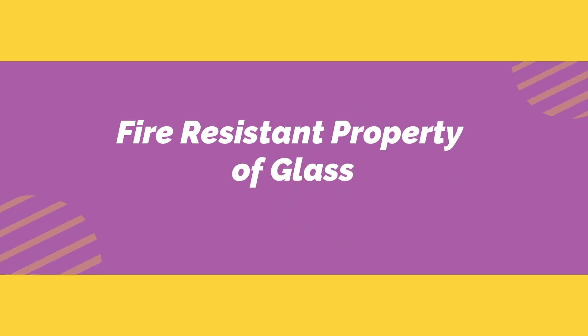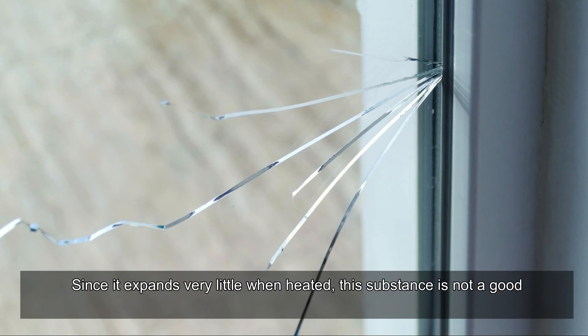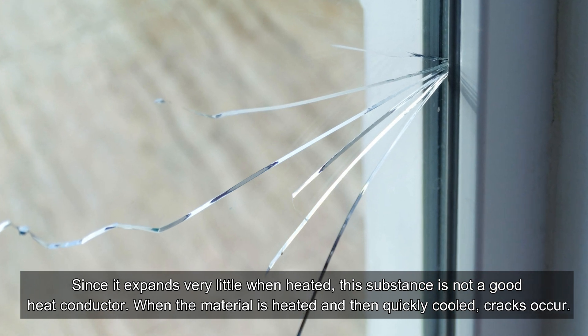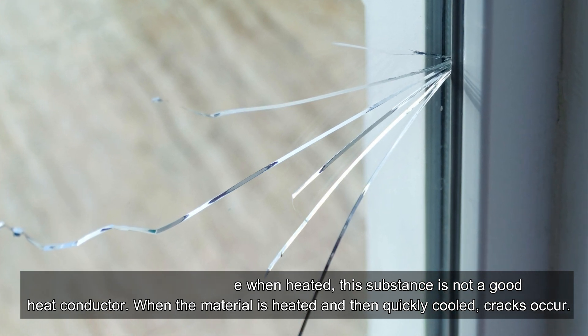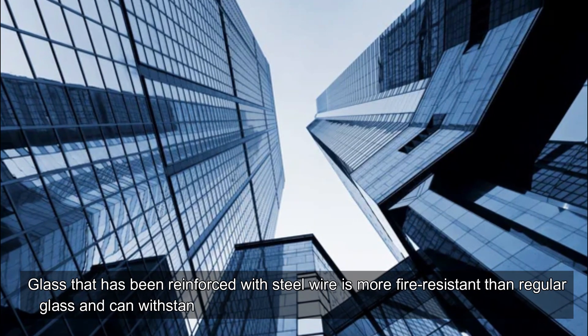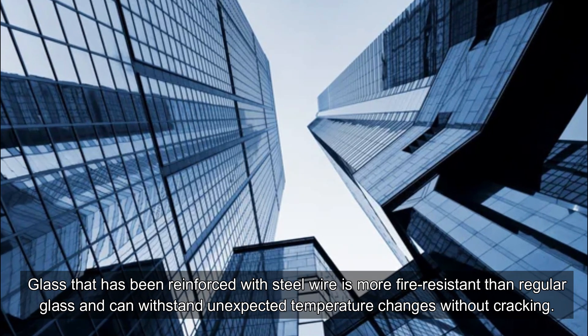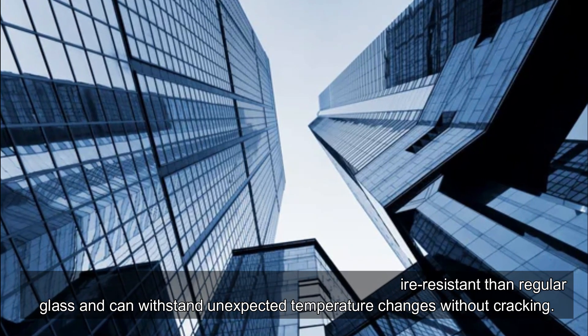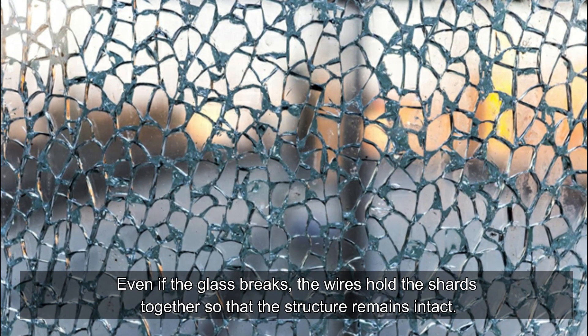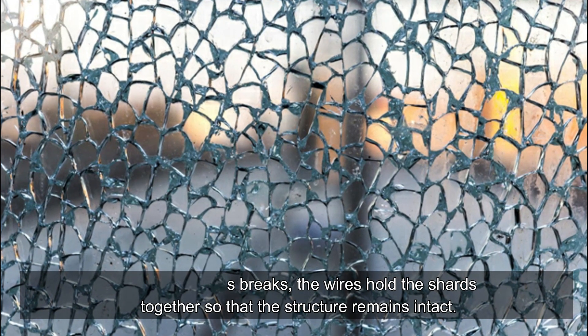Fire-resistant property of glass: Since it expands very little when heated, glass is not a good heat conductor. When the material is heated and then quickly cooled, cracks occur. Glass reinforced with steel wire is more fire-resistant than regular glass and can withstand unexpected temperature changes without cracking. Even if the glass breaks, the wires hold the shards together so that the structure remains intact.